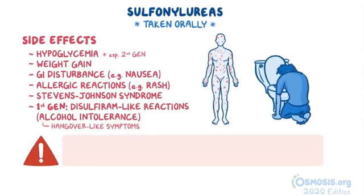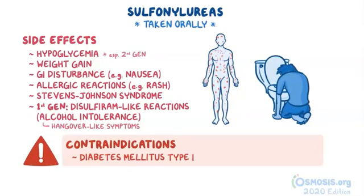Finally, as far as contraindications go, sulfonylureas should not be used to treat diabetes mellitus type 1 or diabetic ketoacidosis.